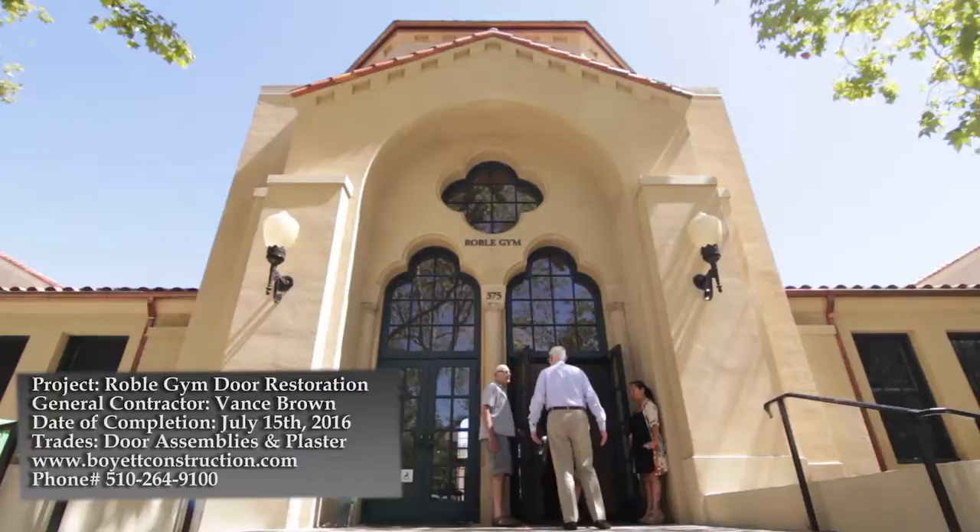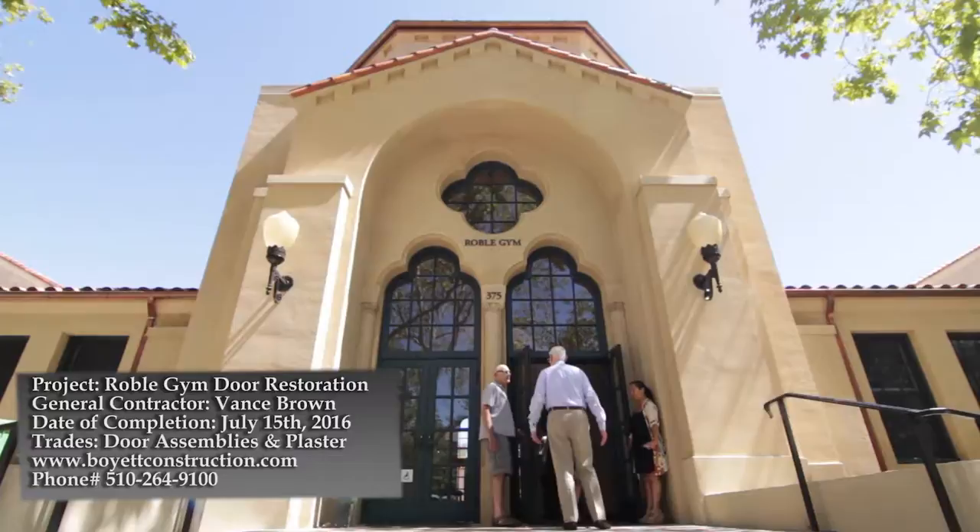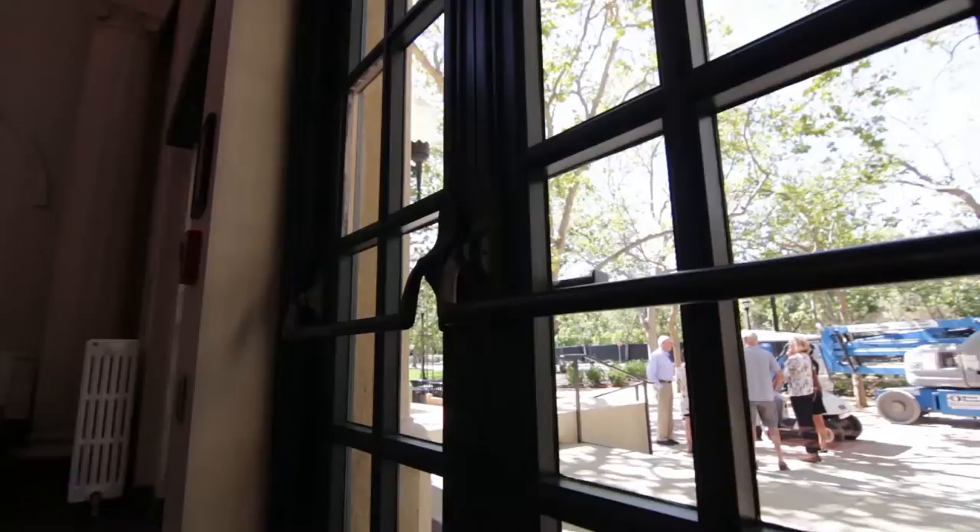The project with Stanford is Robley Gym. It's a renovation of an existing historical building. We're in charge of the doors, frames, and hardware. We're working on the historical door and trim assemblies.